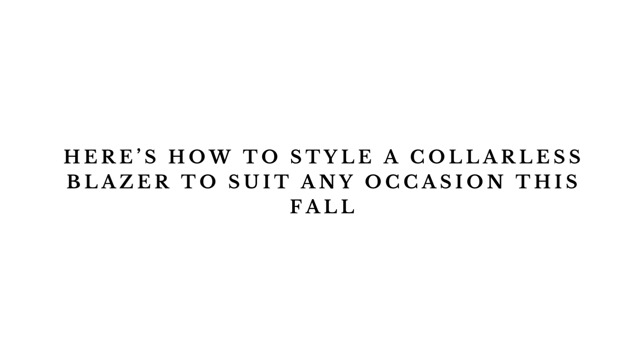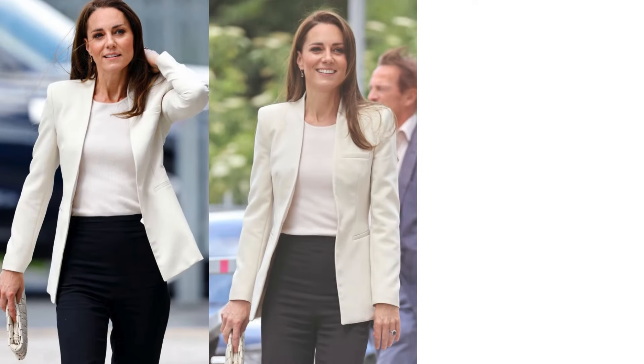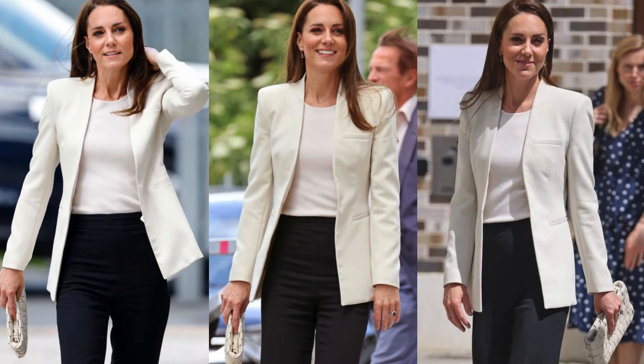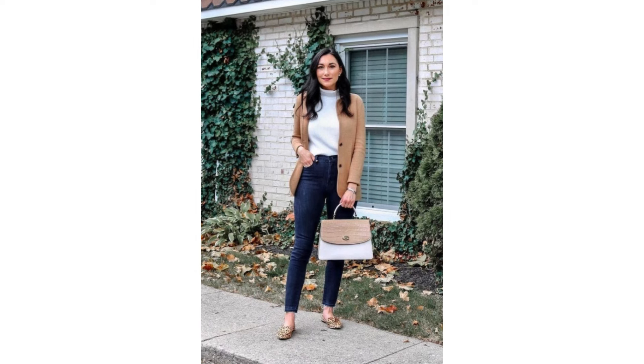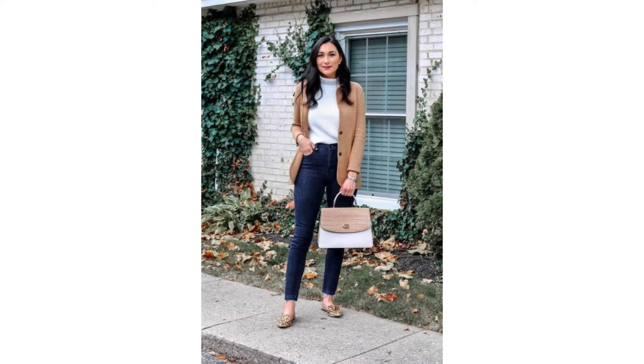Here's how to style a collarless blazer to suit any occasion this fall. Collarless blazers work best when paired with tops featuring scoop necklines — this helps elongate the neck and adds sophistication. Pairing a collarless blazer with a turtleneck creates a sleek and modern look, especially in colder months.